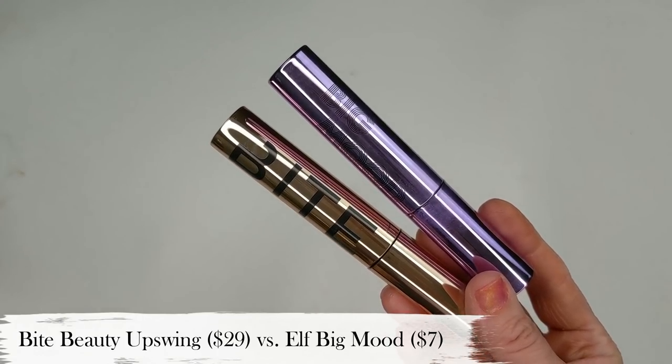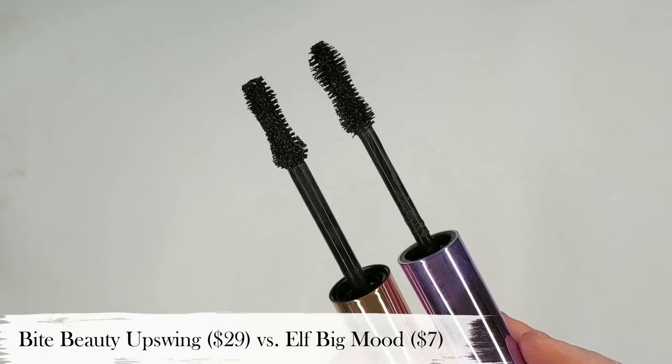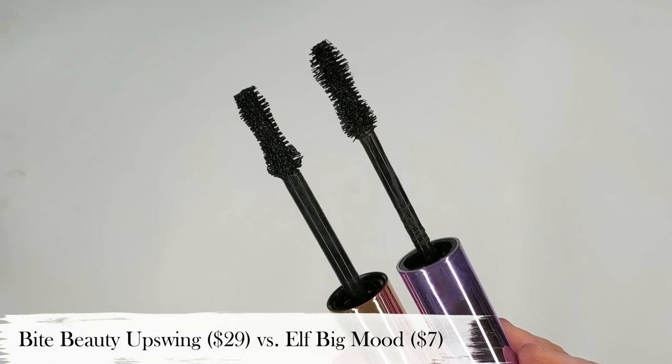Next up, when it comes to mascaras, the most expensive one I currently have is the Bite Beauty Upswing mascara, which retails for $28. I like it because it gives a ton of volume, makes my lashes look really full and voluminous, and lasts all day without smudging. My favorite dupe is the e.l.f. Big Mood mascara. They both have kind of a metallic, chunky tube and inside they have a bigger, fluffier brush that's pretty much exactly the same. The e.l.f. Big Mood is only $7 and gives me the same results as the Bite Beauty one. I actually did a video on e.l.f. dupes in the fall where I showed before and after of my lashes — one with Bite Beauty and one with e.l.f. — and they looked exactly the same.